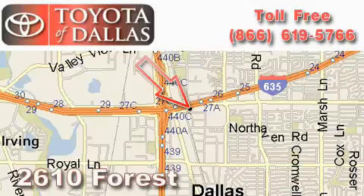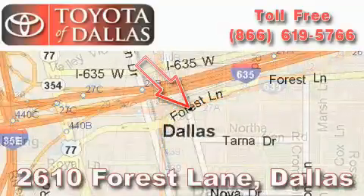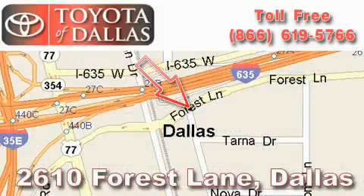Toyota of Dallas is located at 2610 Forest Lane. Our main objective is to make your experience at our dealership a satisfying one, whether it's for sales, service, or parts. Thank you.